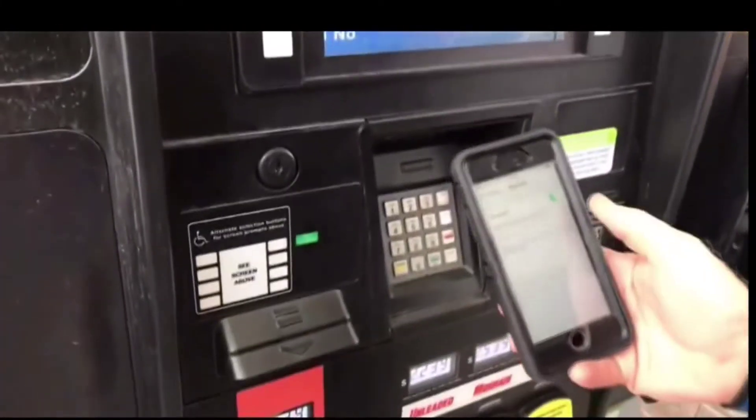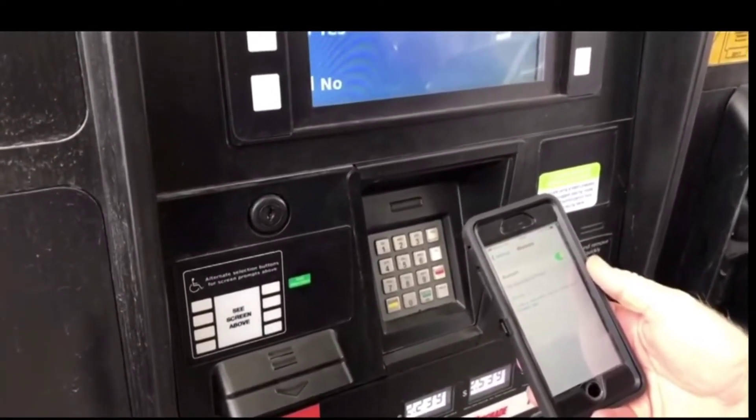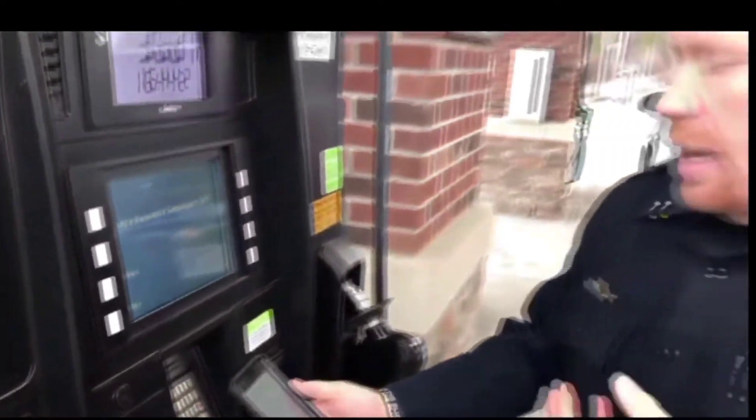Go to Settings, go to your Bluetooth, and look for discoverable items. If a skimming device that uses Bluetooth is being used around one of these pumps, it will generally come up showing a random number of letters or characters. That will indicate that a skimming device is possibly being used.